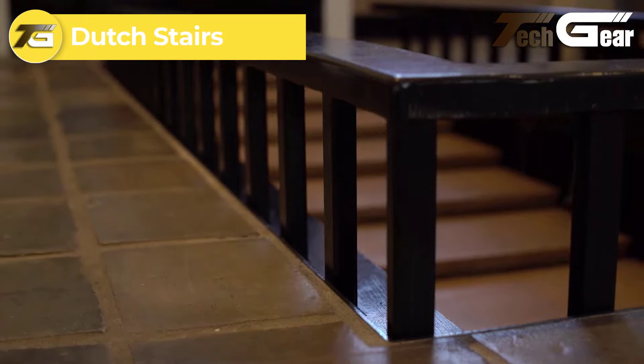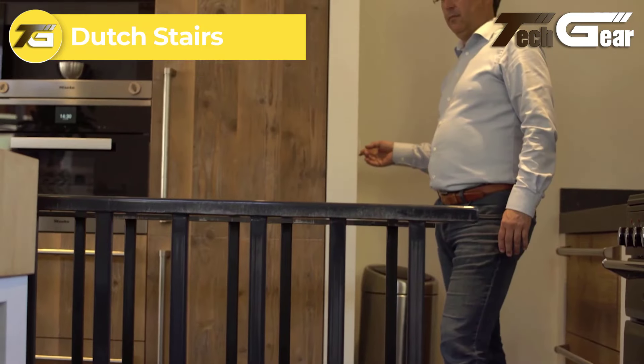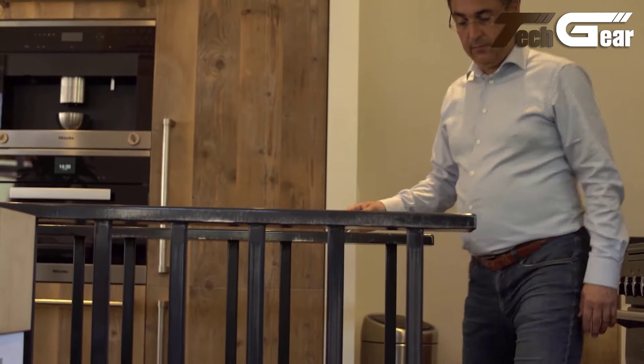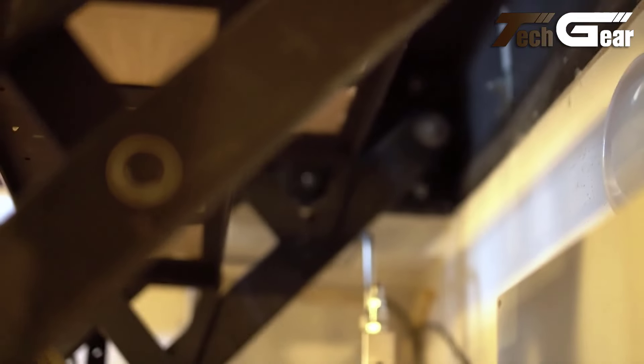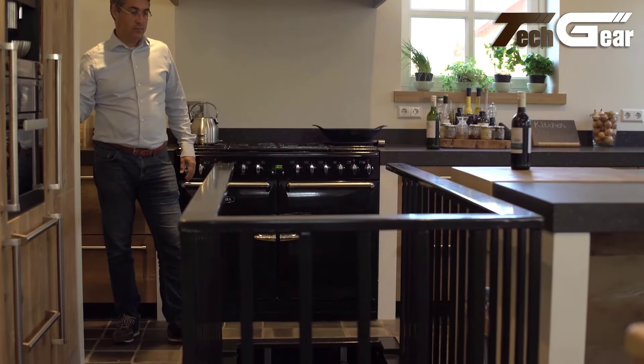Dutch Stairs: The Dutch Stairs are a brilliant blend of functionality and design, offering a creative solution for maximizing space in compact homes. These stairs are not just for getting from one floor to another — they double as storage, with built-in drawers and shelves that keep your living area organized and clutter-free. Crafted with precision and a minimalist aesthetic, Dutch Stairs add a sleek, modern touch to any home.